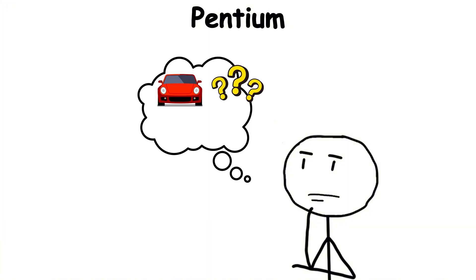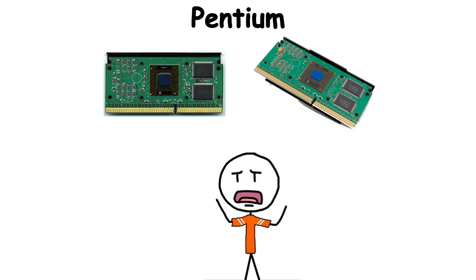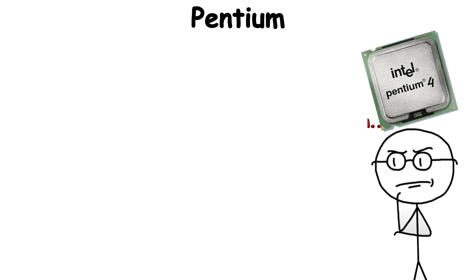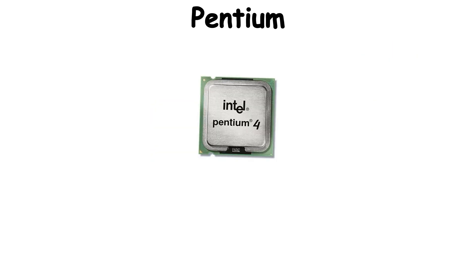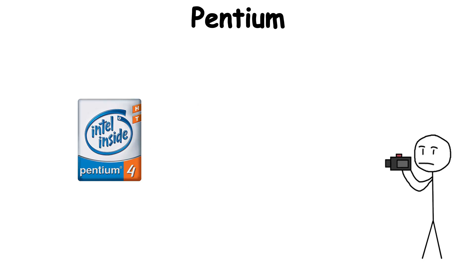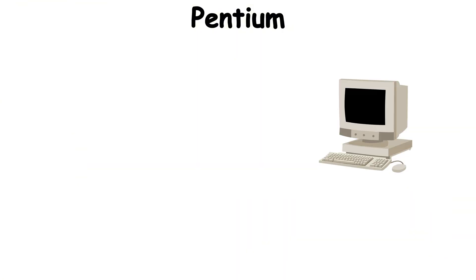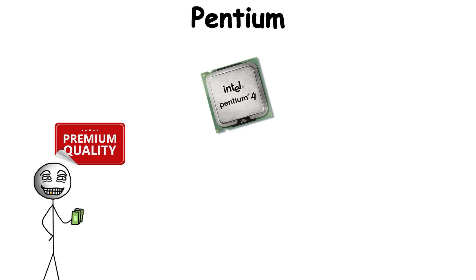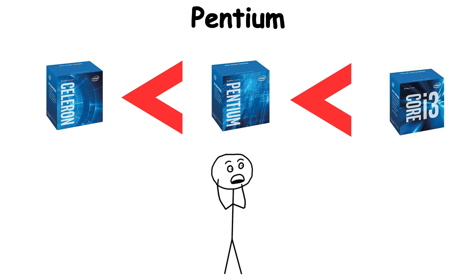The early models, like the Pentium 2 and Pentium 3, powered everything from office desktops to home gaming rigs. By the time Pentium 4 arrived, clock speeds were soaring past 3 gigahertz, and the name had become a symbol of progress itself. Advertising played a huge role — those colorful Intel Inside stickers made the chip feel like the beating heart of the machine. But as technology moved forward, Pentium's role shifted; it no longer represented the cutting edge, but instead became a middle ground, sitting above Celeron but below the Core family.